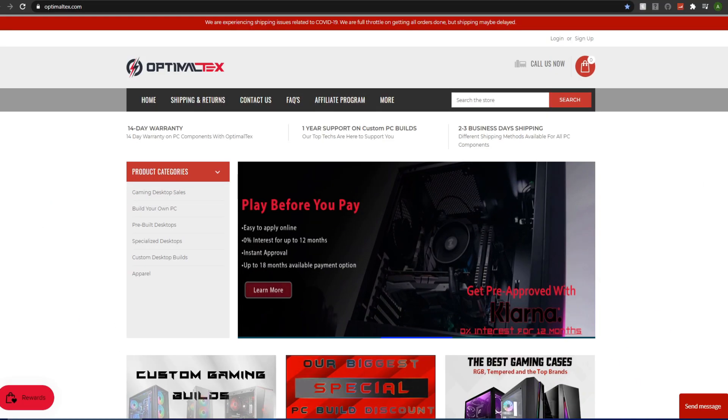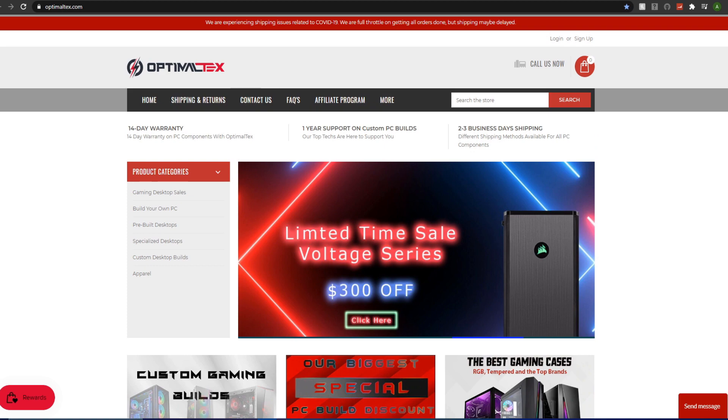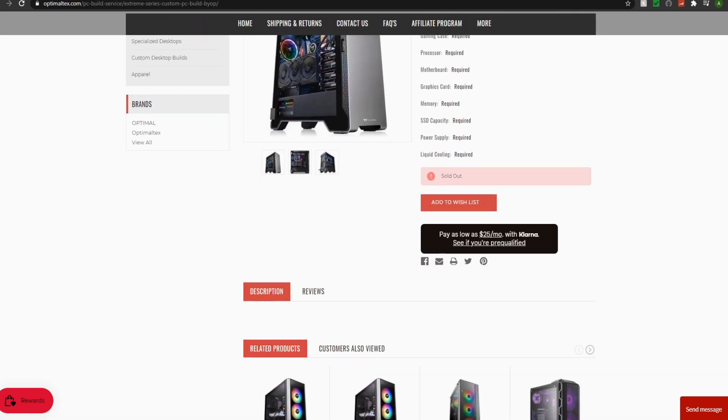Today we'll be taking a look at a company known as Optimal Tex. They are a lesser-known gaming PC company and I want to sit down and take a look at their value propositions for most of their computers. They have two things going for them: pre-built PCs as well as custom gaming PCs. At the time of recording, the custom option is out of stock.